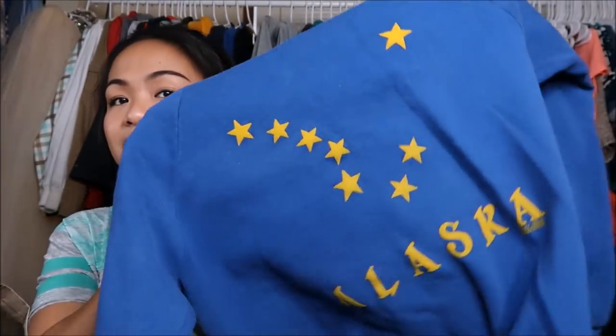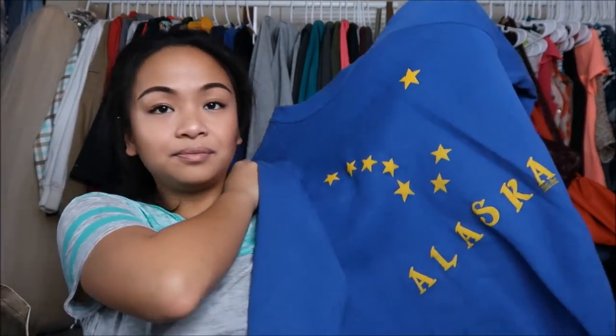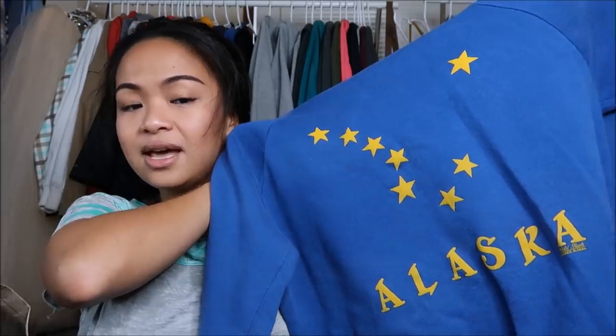The next thing I bought is a sweater — you guys know I have been obsessed with sweaters. This is by Jerseys in a size extra large, women's. It's a blue sweater with Alaska on it.